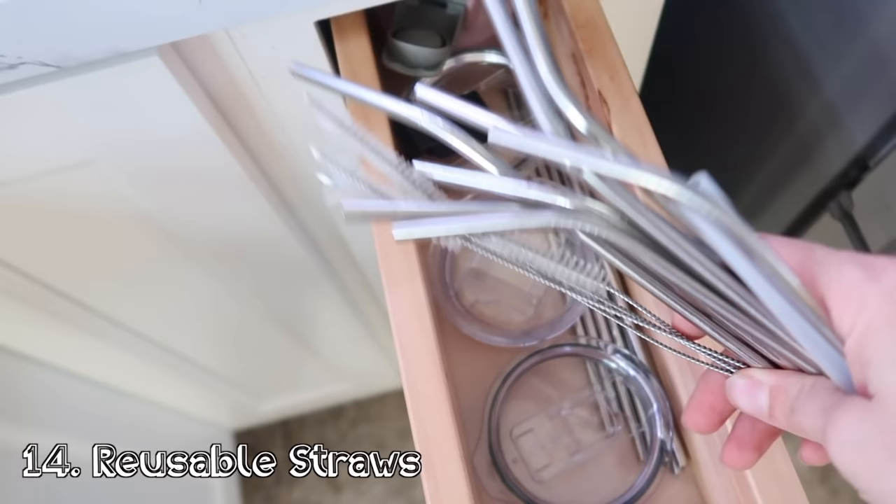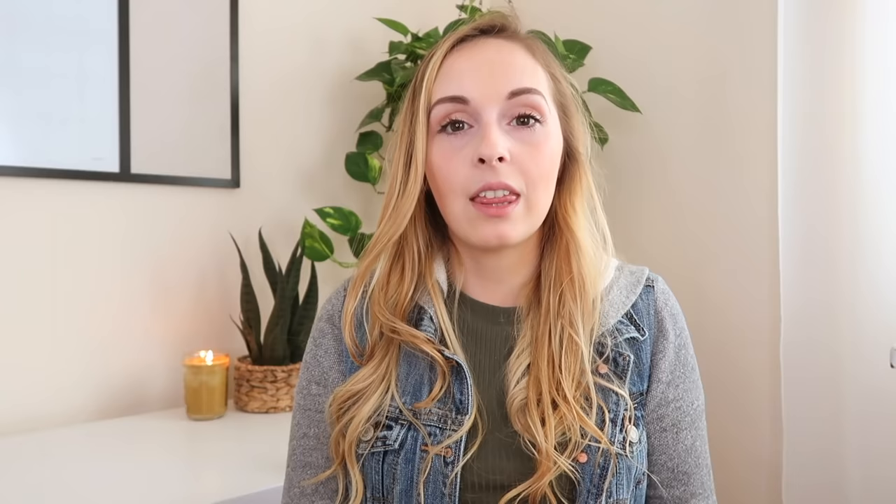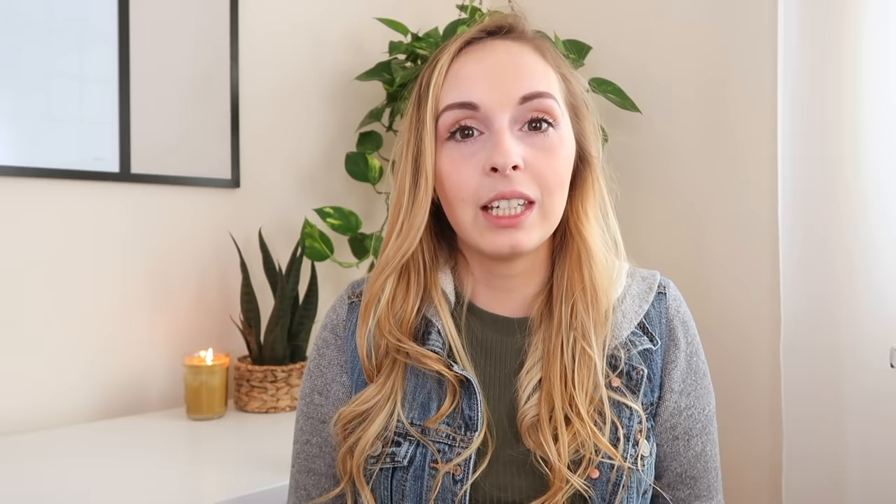This idea I actually saw on someone else's list: reusable straws. I don't know why, but probably for the last three years — and I'm not kidding, three years — I have had reusable straws that I do not use. I don't like them. There are certain ones that are harder to clean, so I always reach for the ones I do like. And don't ask me why I dig through the ones I don't like to get to the ones I do like.